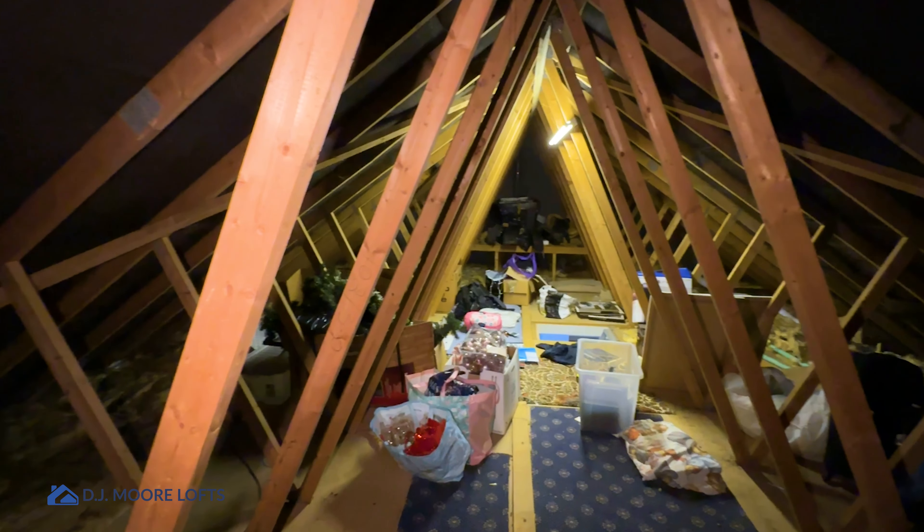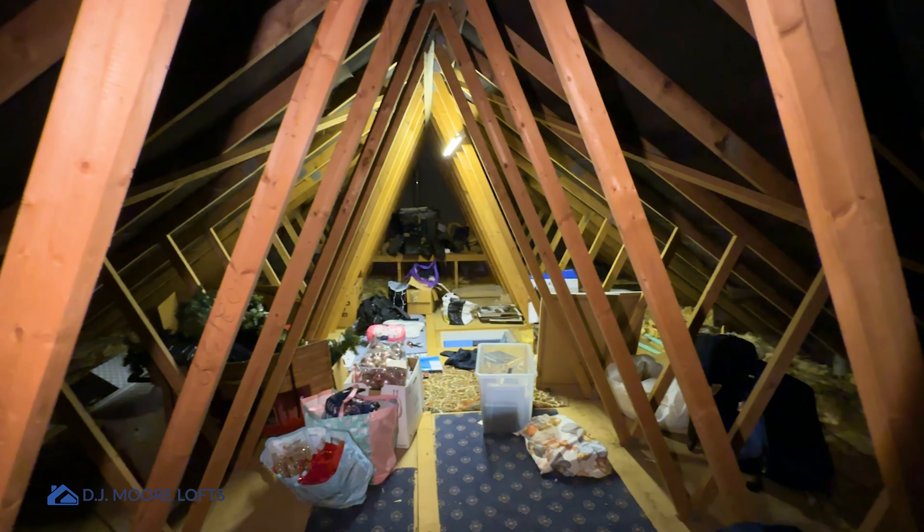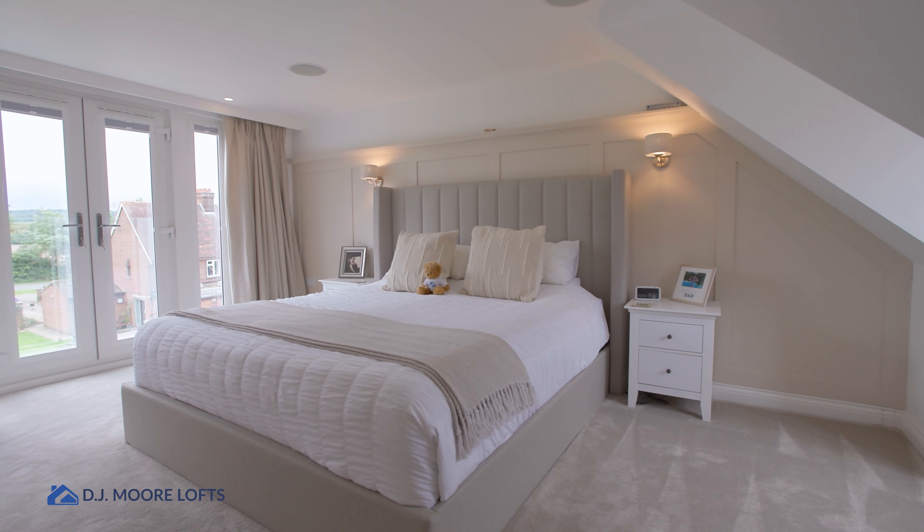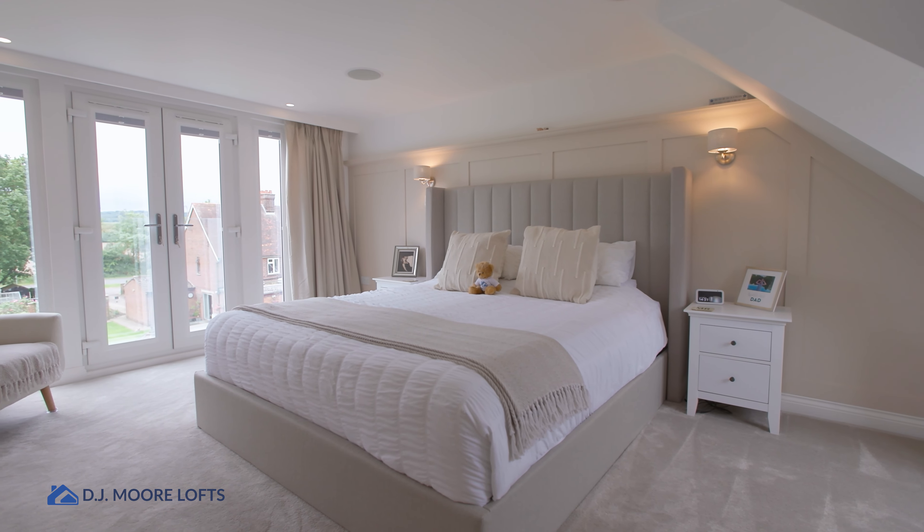The original space here was quite an unusable area with all the truss roof and the configuration up here. In comparison to what we've got now, it's such a difference and the clients are over the moon.